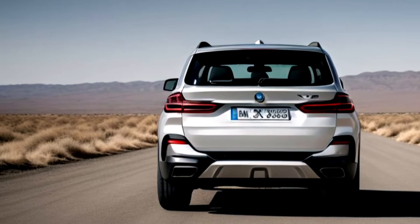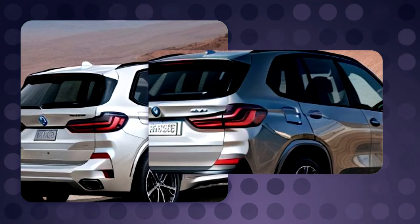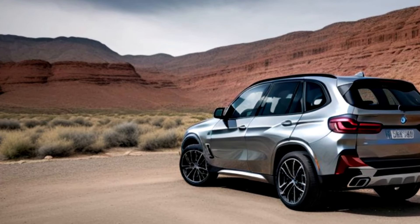Safety is a top priority for the X5 G65. It comes equipped with advanced safety features like adaptive cruise control, lane keeping assist, and a 360-degree camera system, ensuring peace of mind on every journey.